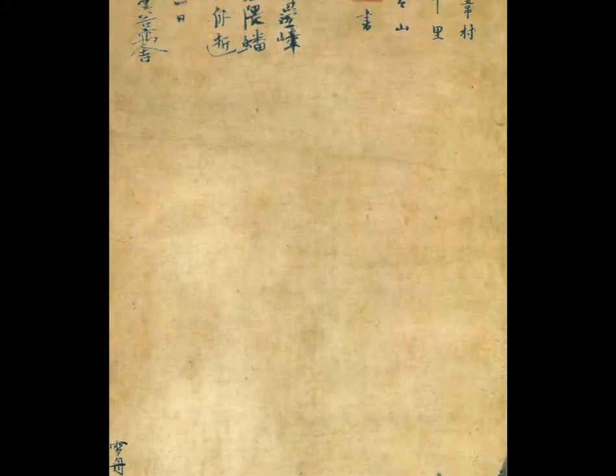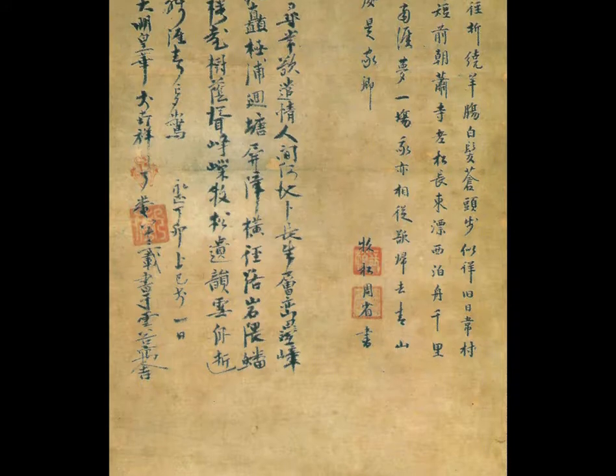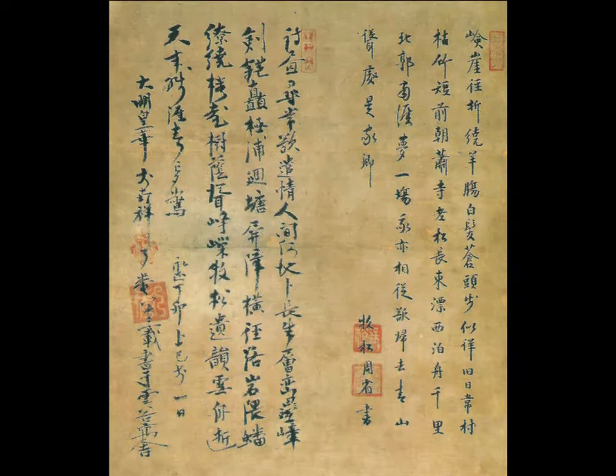Sesshu Toyo was the most venerated Japanese artist of his time. He studied in China, and his style borrows heavily from Chinese ink painting, but employs more contrast and heavier line work, which subsequently flattens out the imagery.